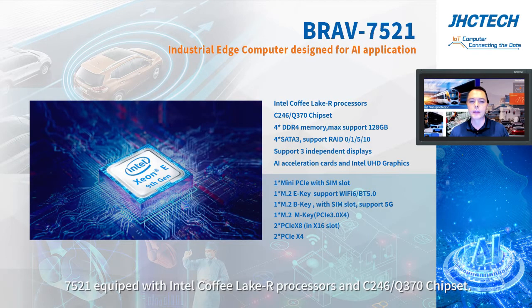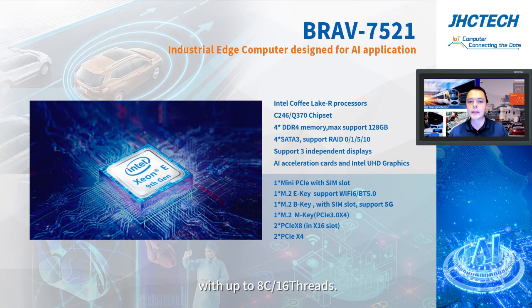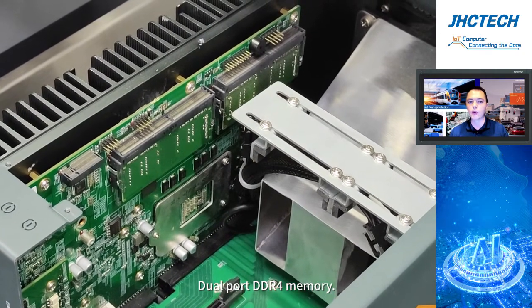In terms of technical specs, the 7521 is equipped with Intel Coffee Lake-R processors and a C246/Q370 chipset. It can be powered by Intel Xeon or 9th generation Core processors with up to 8 cores and 16 threads, and dual-port DDR4 memory.